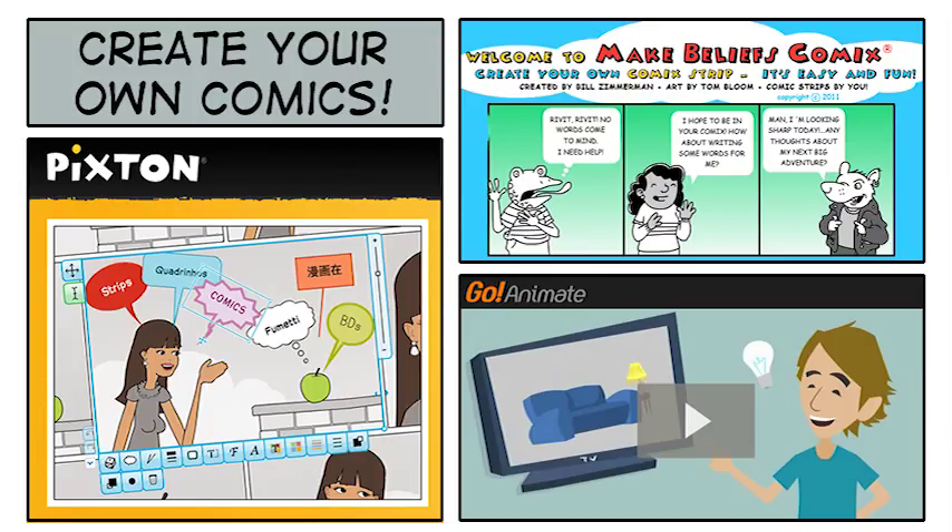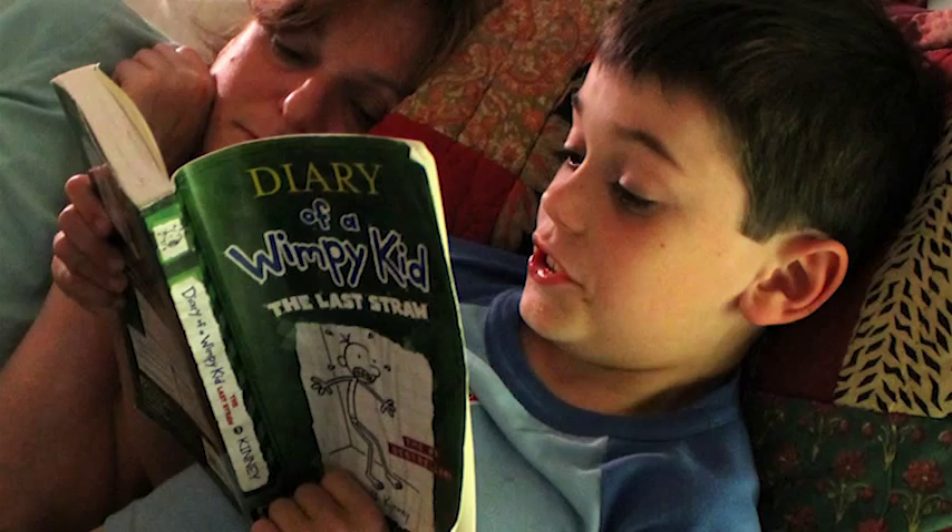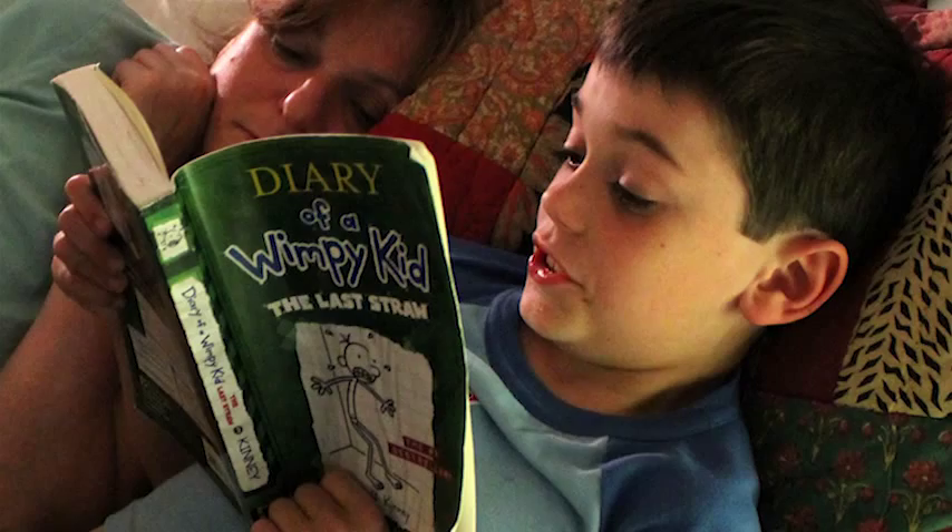Studies have shown that students who read comics go on to read more varied literature and read more often. How could comics engage your students in practicing these important reading and writing skills?